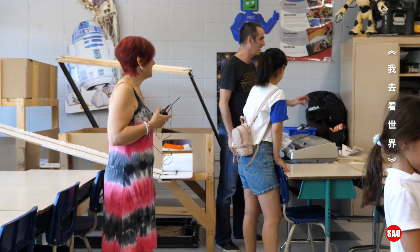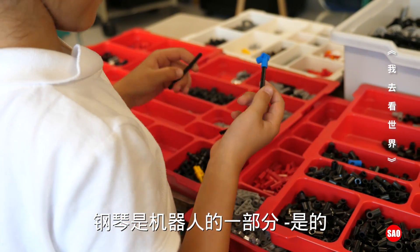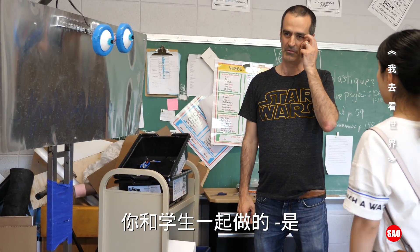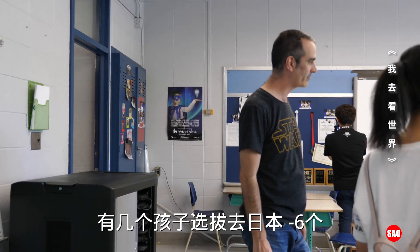The piano is going to be part of the robot. They built all those things with students. They also did a soccer robot — this is the soccer field they made. Did you bring kids to Japan?